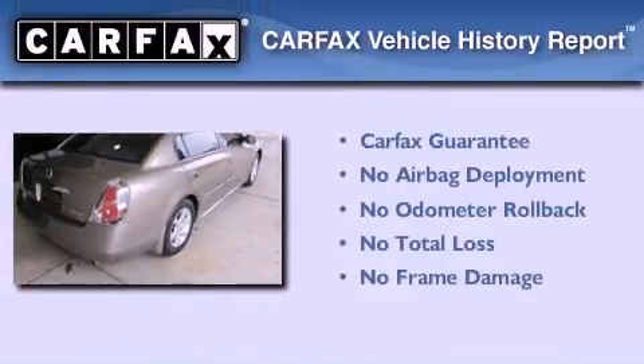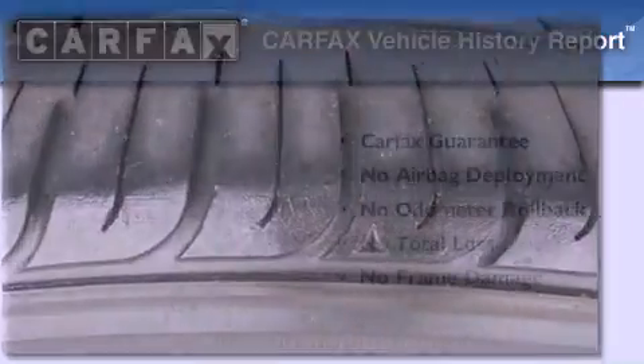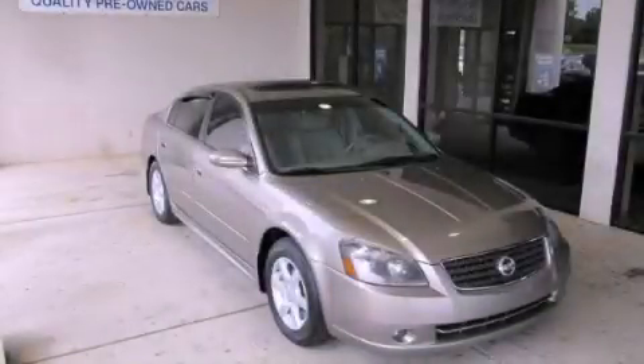Not to mention that this sedan qualifies for the Carfax buy-back guarantee. Stop by today and test drive this vehicle for yourself.